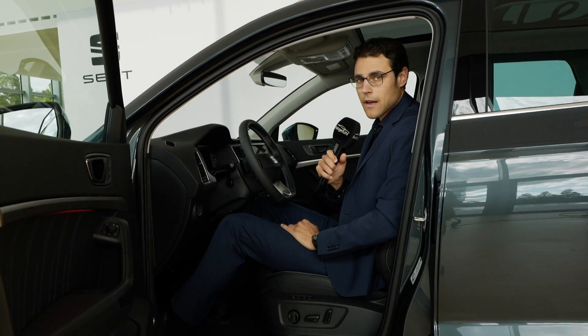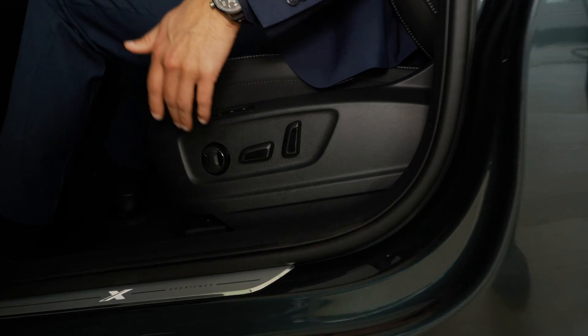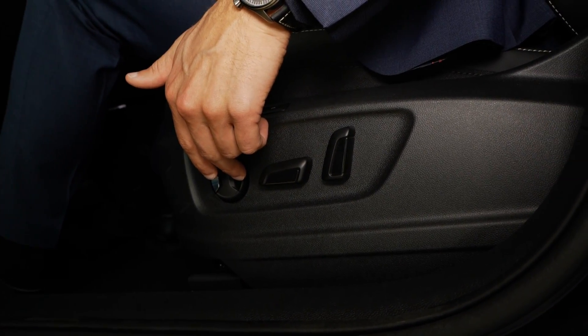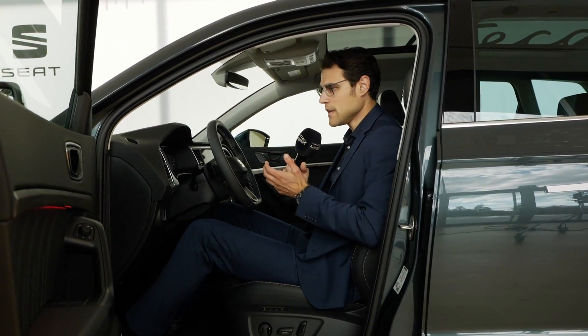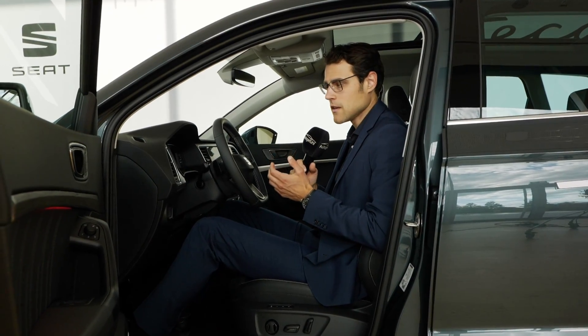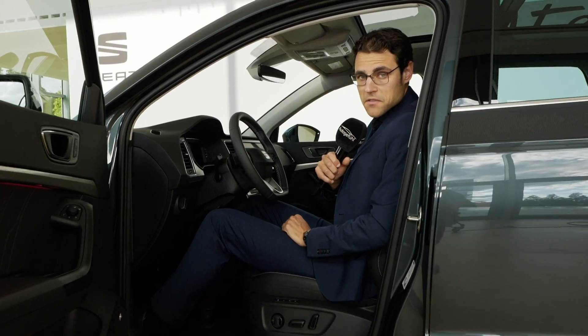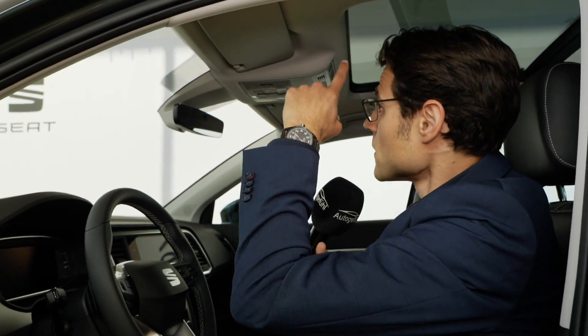The electric seat with electric lumbar support provides a comfortable seating position that feels like a grown-up SUV despite the compact exterior. With someone 186cm or 6 foot 1, there's still enough headroom even with the optional panoramic roof fitted.